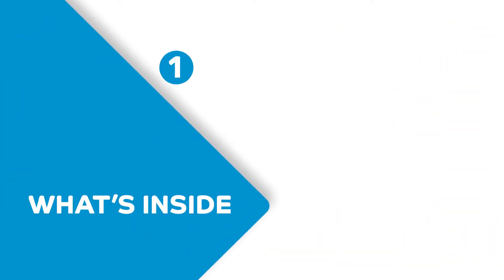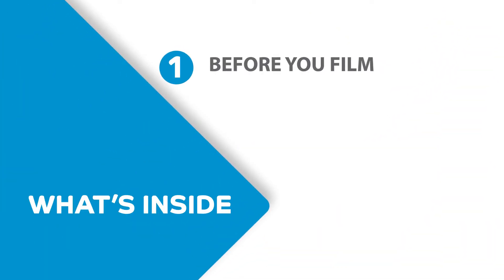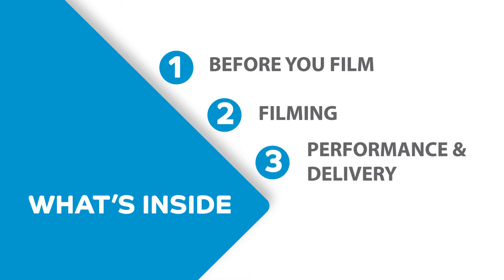This video is broken into three sections. Section one is all about before you shoot, section two is when you're filming, and section three is all about performance.